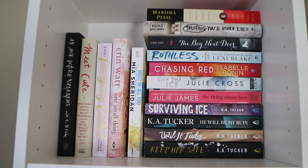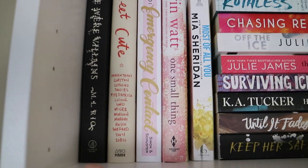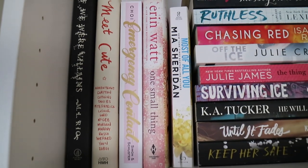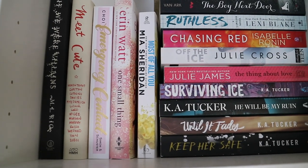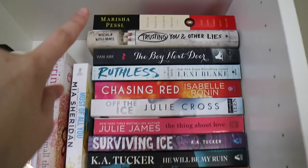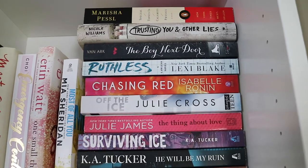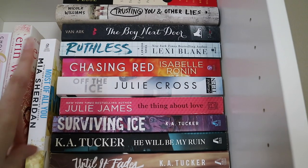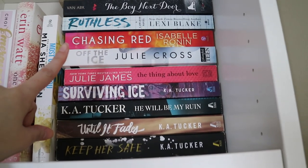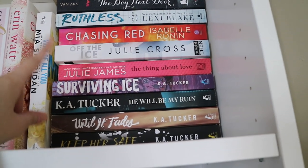This is the top shelf. I have If We Were Villains by M.L. Rio, Meet Cute, Emergency Contact, One Small Thing, Most of All You. Then up there I have Special Topics in Calamity Physics by Marisha Pessl. I have Trusting You and Other Lies by Nicole Williams, The Boy Next Door, Ruthless by Lexi Blake, Chasing Red, Off the Ice, The Thing About Love, and then I have all my K.A. Tucker books that I need to read.